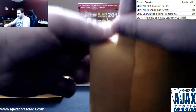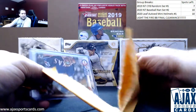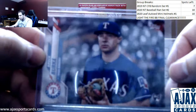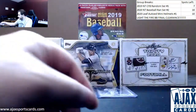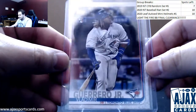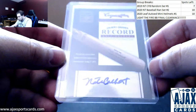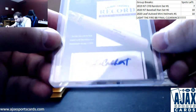Other half of this box. We have a short print parallel image variation — Brock Burke rookie, Series 2. Image variation, another Vlad Jr. image variation from the complete sets, card 700. And from 2012 Cooperstown, Nate Colbert — Famous Moments autograph.